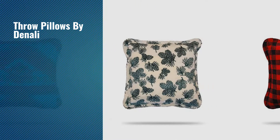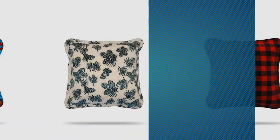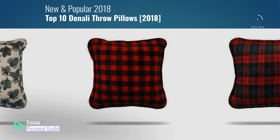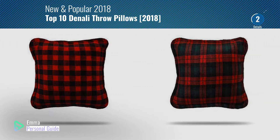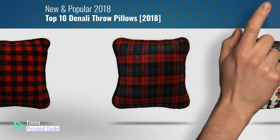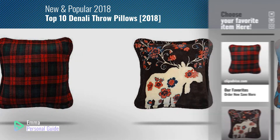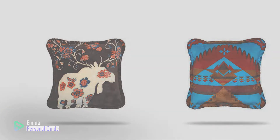If you're looking for throw pillows by Denali, this video is for you. My name is Emma, your personal guide, welcome to our channel. At any time you can click this circle in the corner and get more info and real time deals on your favorite products. Ready? Let's start.